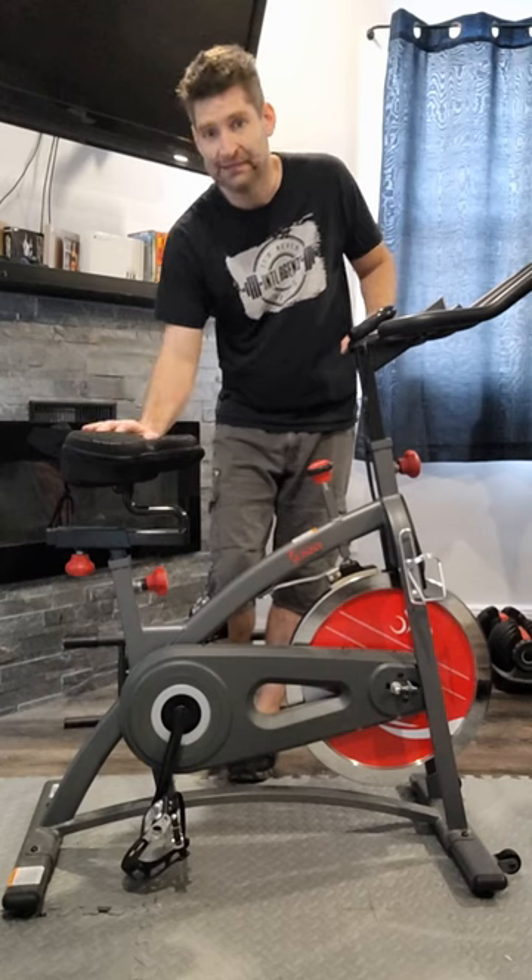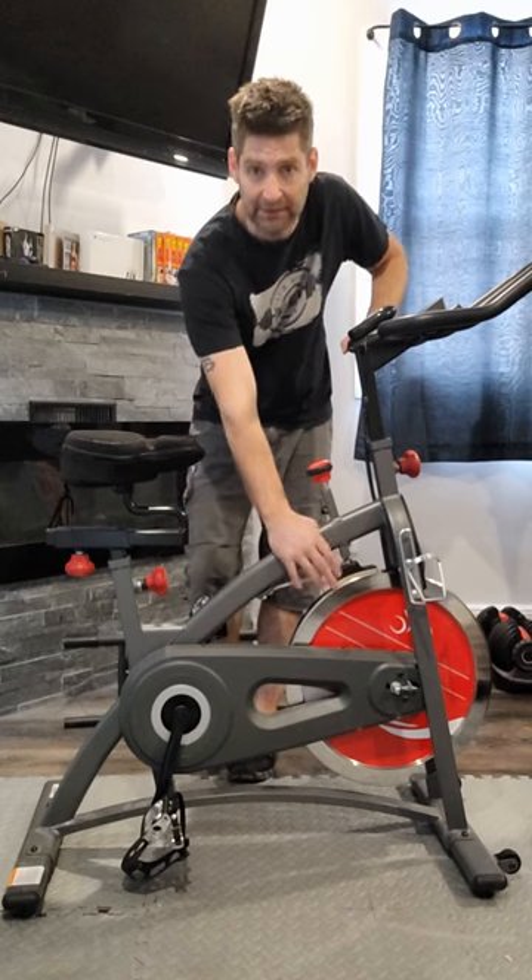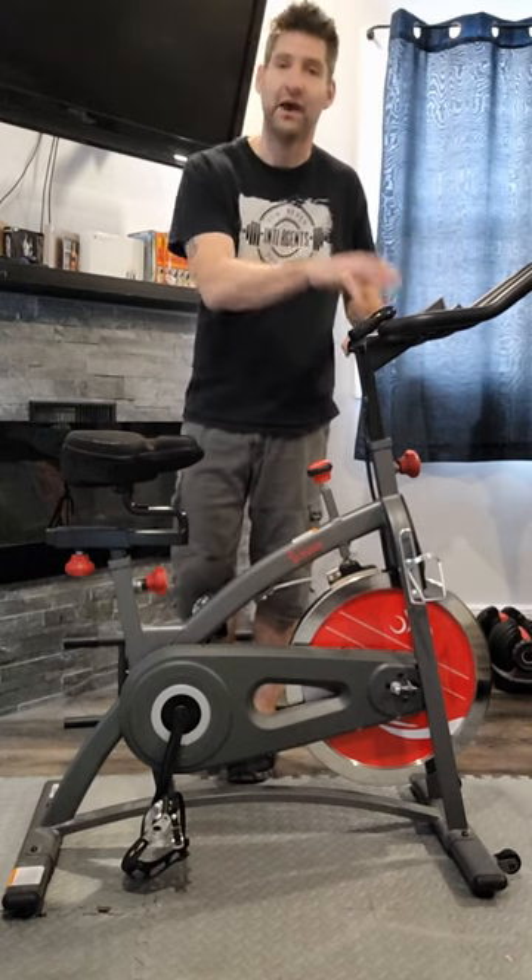It's got a fully customizable seat and handlebars. The pedals will lock your feet in. You can adjust the tension on the bike here for more resistance, and you can track your calories up here.